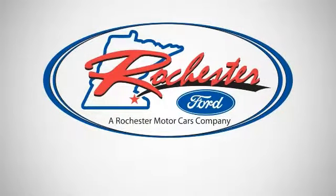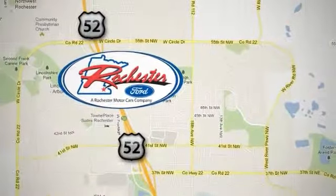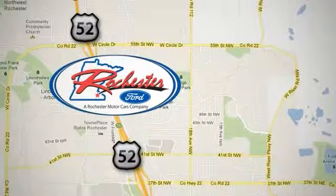Experience the difference at Rochester Ford. We're conveniently located between 41st Street and 55th Street NW on Highway 52 in Rochester, Minnesota.